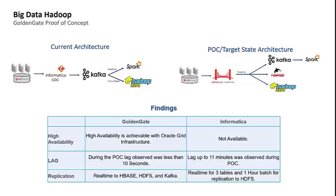We also configured GoldenGate for Big Data with high availability in mind, on a two-node cluster achieved using Oracle's Grid Infrastructure. During POC testing, we observed a lag of less than 10 seconds. The same test conducted against the current state architecture using Informatica showed a lag of 11 minutes during critical business functionality testing. GoldenGate for Big Data proved to be the superior product for our use case.